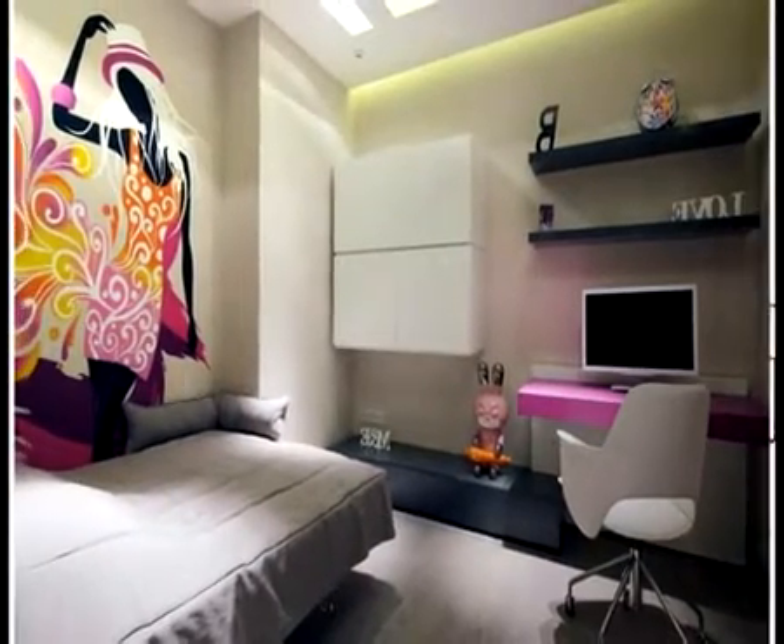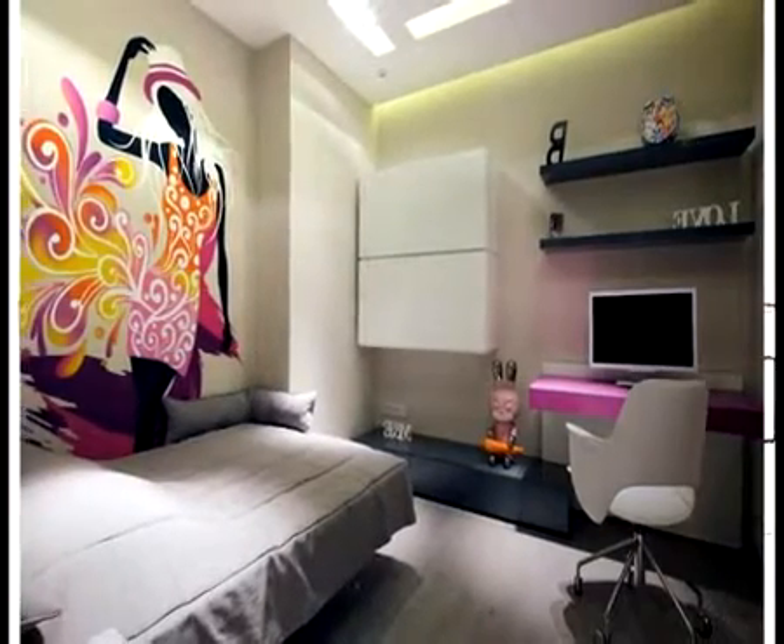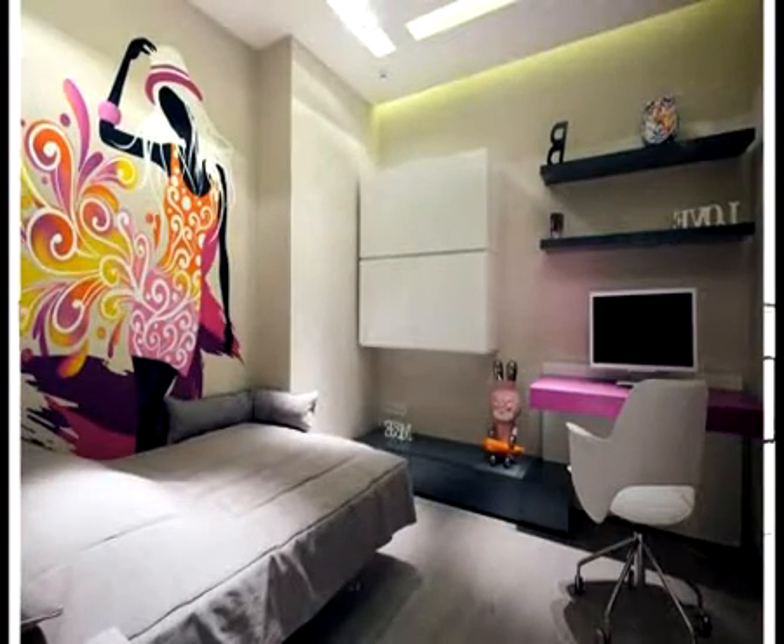Those kids' room decorating ideas offer the new concept for comforting your children in modern design in elegant and cozy situation. Elegant kids' bedroom.